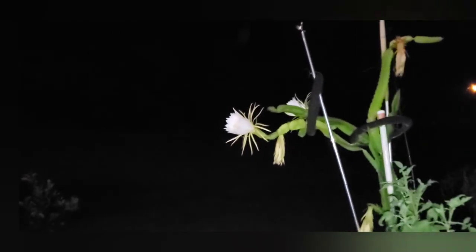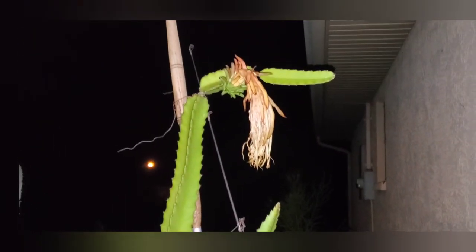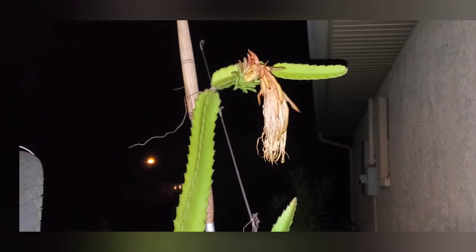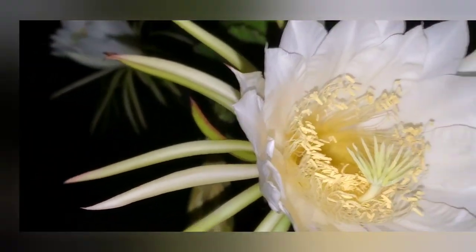Oh guys, let me put the light on. Check this out — we have this one already bloomed. And my goodness, what a strong odor, like perfume.